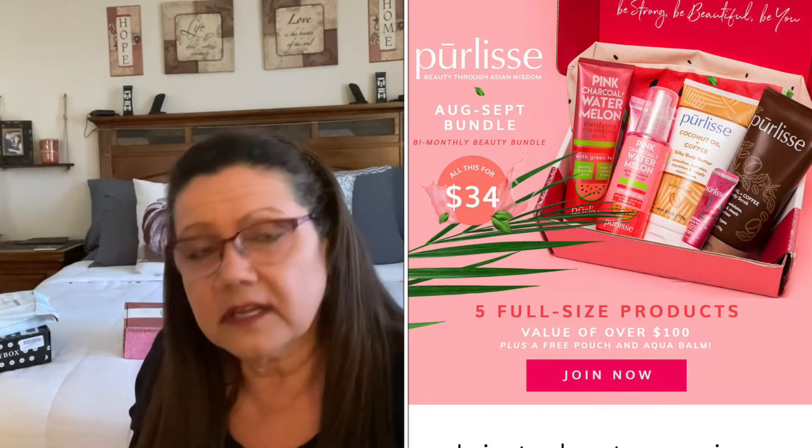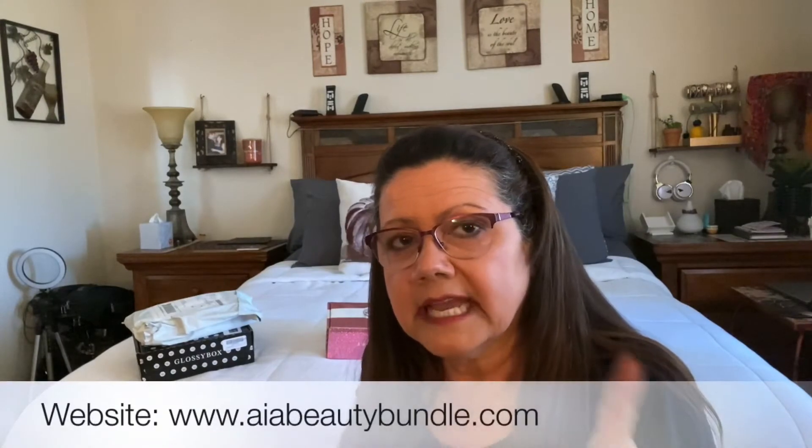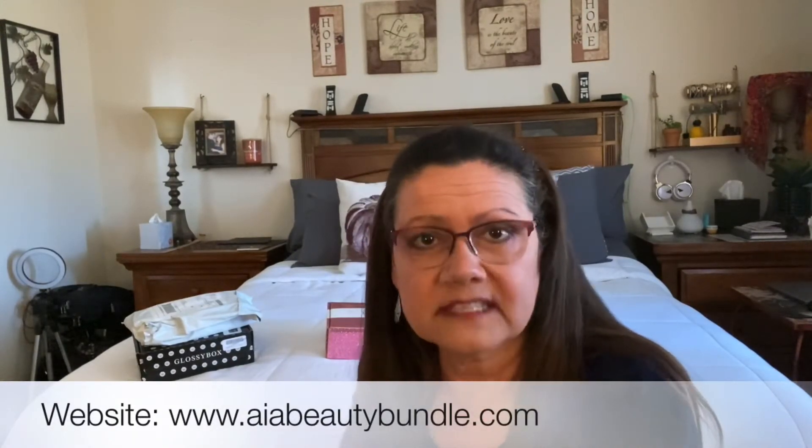She's excited for us to experience the Police line. You do get five items, plus usually one or two free items inside your box. It's a five-item beauty box subscription at $34 every other month. The back of the card lists everything, and you can also visit their website to see the full breakdown of this August/September box.